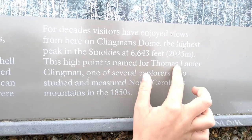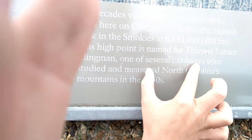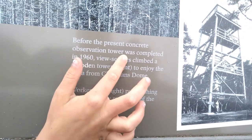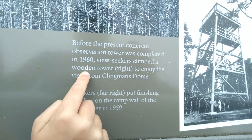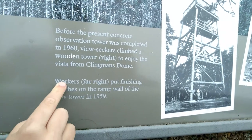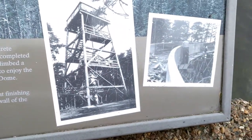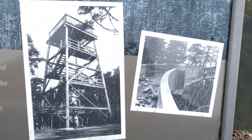This high point is named for Thomas Lanier Clingman, one of several explorers who studied and measured North Carolina's mountains in the 1850s. Before the present concrete observation tower was completed in 1960, view seekers climbed a wooden tower to enjoy the vista from Clingmans Dome. Workers put finishing touches on the ramp wall of the new tower in 1959.